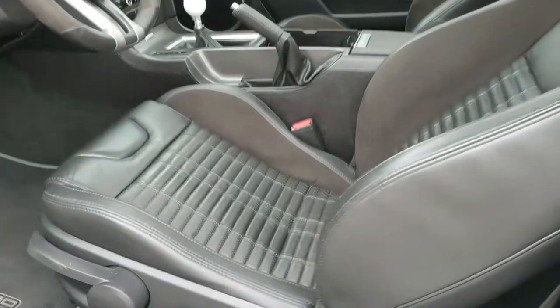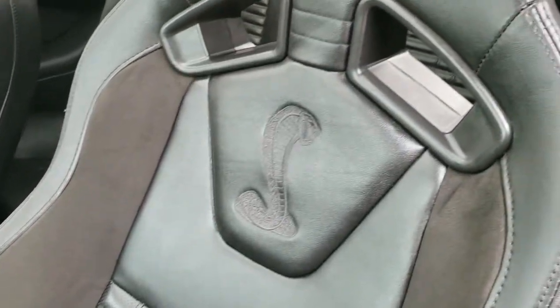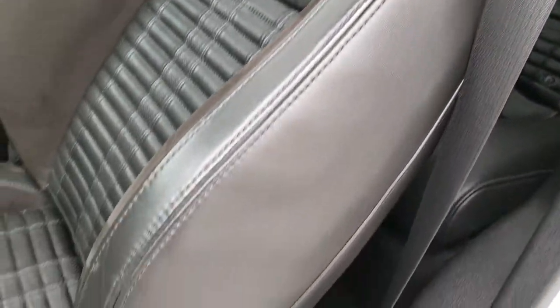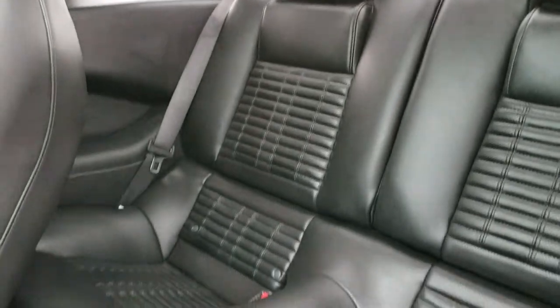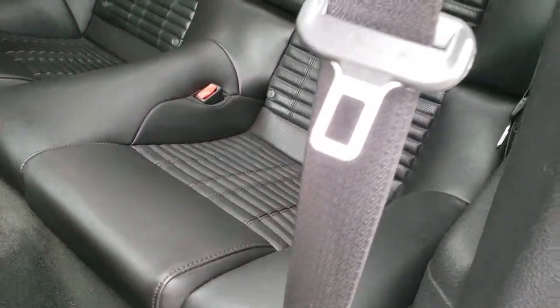As we go inside the car you'll notice that it does have the Recaro seats — they are suede and leather wrapped. You have the Cobra stitched into the backrest. Side curtain airbags. The back seats are in excellent condition as well, no rips or tears back here. Latch child safety system — very nice and clean.